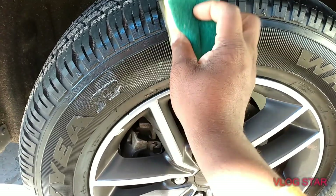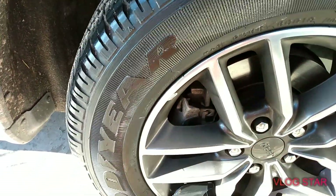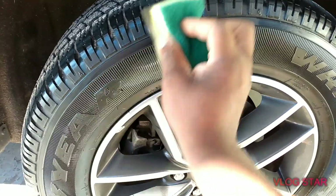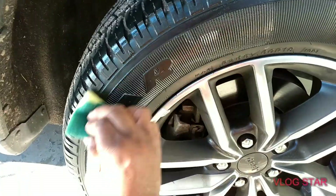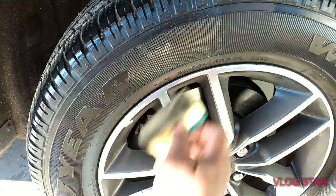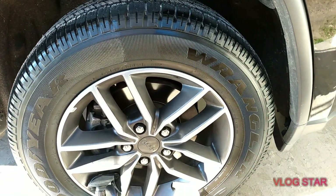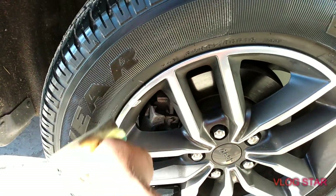Let's go ahead and apply the Meguiar's Hyperdresser. I'm leaving a little blank section in there so you guys can see where we are. This is on the 2020 Jeep Cherokee tire. These new trucks coming with some big rims on them. The Hyperdresser is looking pretty good up there.